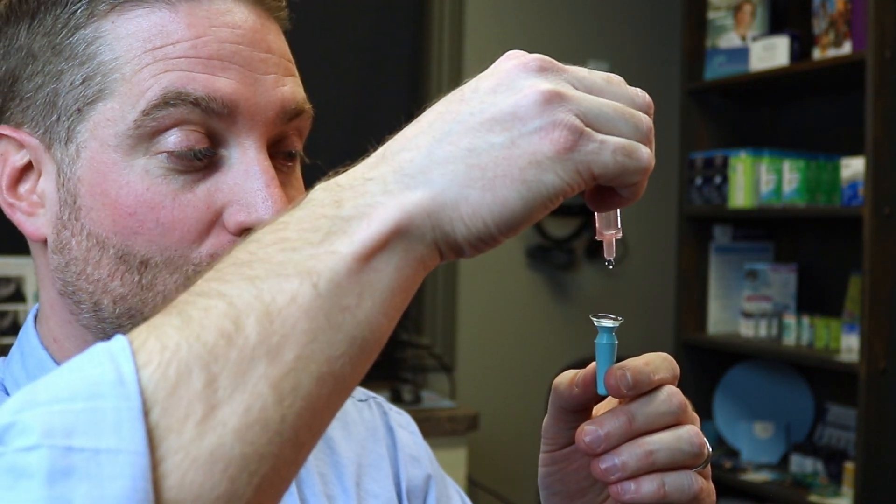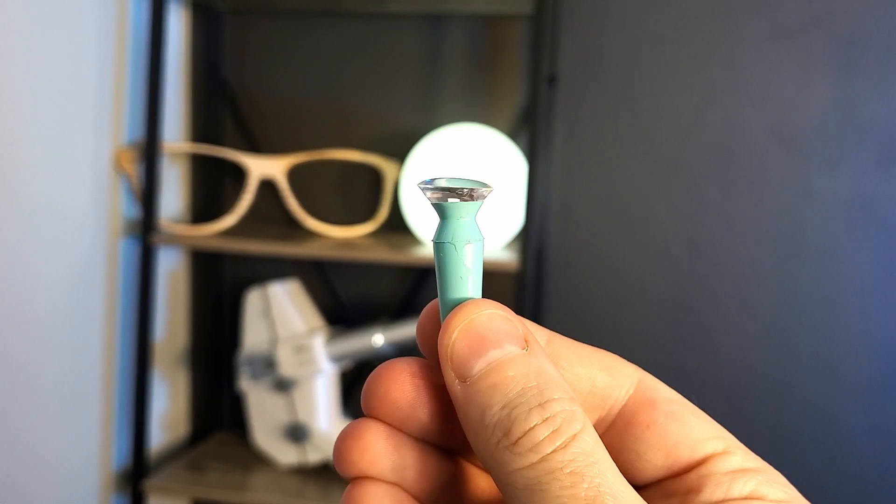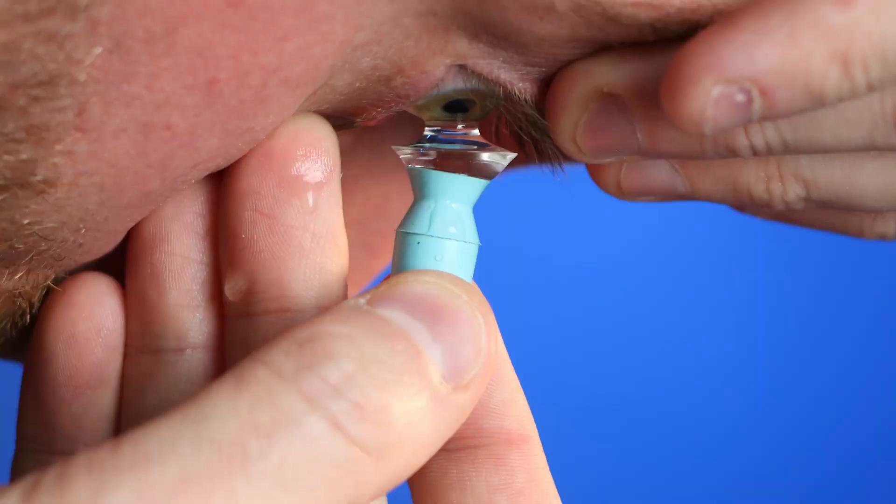Now before I get into what's nice about scleral lenses for dry eyes, I'm curious — have you worn a scleral lens, or are you currently wearing them, whether for dry eyes or something like keratoconus? Leave a comment and a like down below. What's nice about a scleral lens is that when you put it in, you actually fill it up with a saline pH-balanced solution. The contact rests on the white part of the eye and doesn't touch your cornea — instead, there's a reservoir of solution between the contact and your eye, so your eye is constantly in a bath of solution all day long. It completely eliminates dryness and exposure.